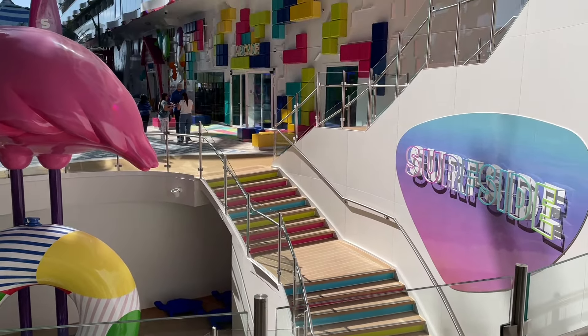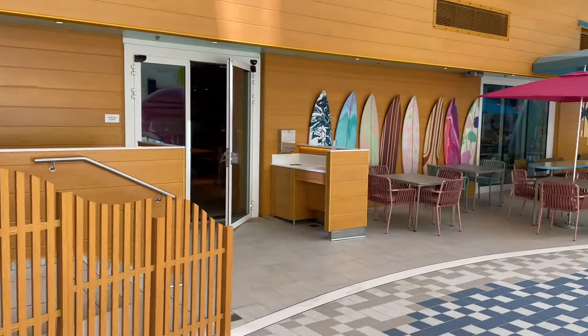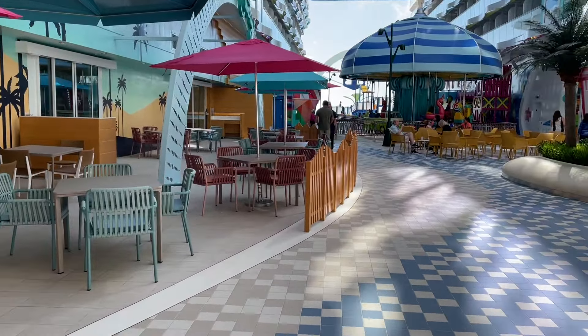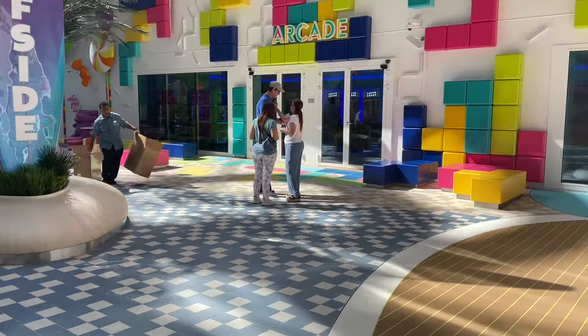The colors in this neighborhood really just pop — I love it. You've got Surfside right there, absolutely beautiful. This is a great place for families to hang out all day long. I'll show you exactly what I mean by that as we explore this amazing neighborhood. This is one of eight neighborhoods on board Icon of the Seas. Let's go ahead and start to the right — we're going to check out the arcade.